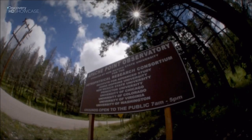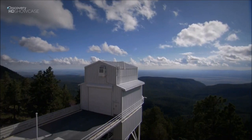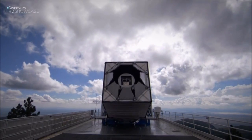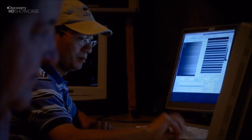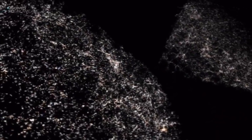This is Apache Point Observatory in New Mexico, home to the Sloan Digital Sky Survey, or SDSS. It's a small telescope but has a unique mission — it's telling us about their shape, their makeup, how they're distributed, and all of this is very important to astronomy and understanding our universe. And this is what they're creating: the biggest 3D map ever.